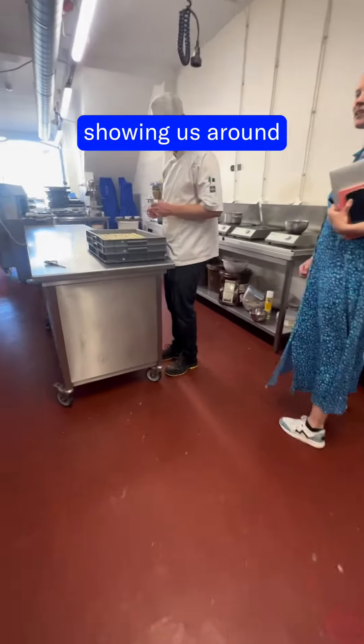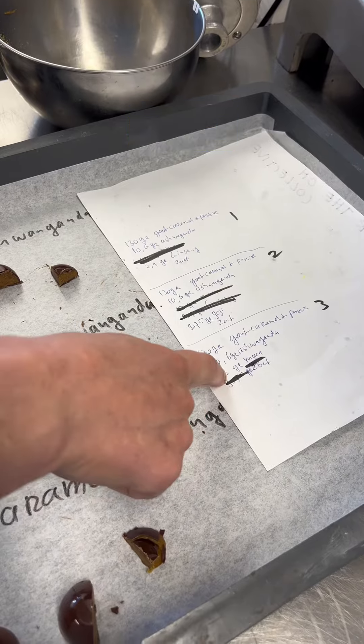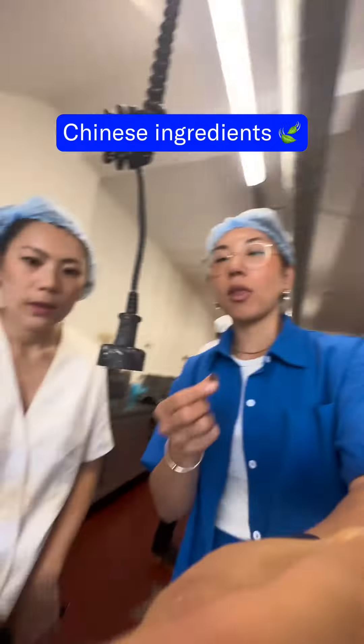This is Amy showing us around. We started testing out ingredients that would help with energy, mood, and libido. Our main challenge was to combine great taste with great texture and also incorporate Chinese ingredients.